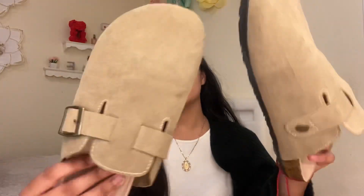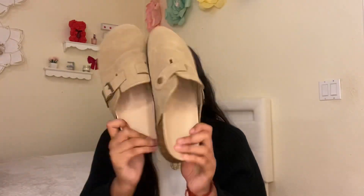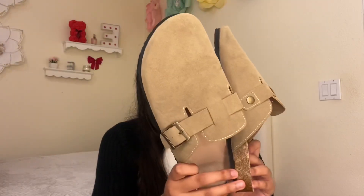For my second pair I also got some fake Dunks — they literally look exactly the same. I got them off Shein. My Air Force Ones I got from Finish Line. Now we're going to start with Shein.